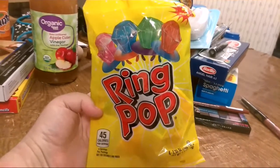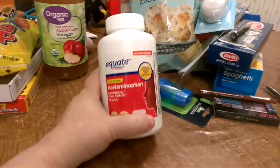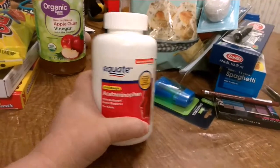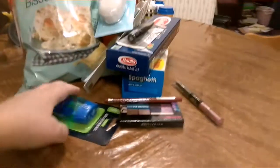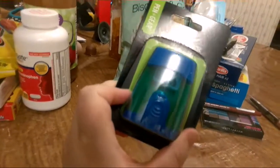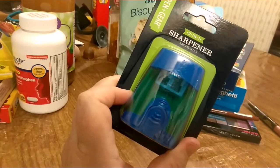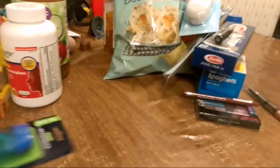I've got some pop rings — yes, I'm a big kid, I'll admit it. Got some Equate acetaminophen and a sharpener for the colored pencils.